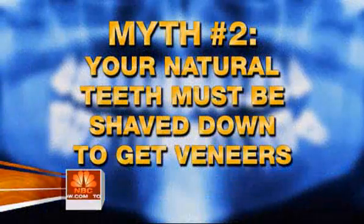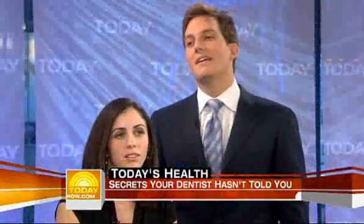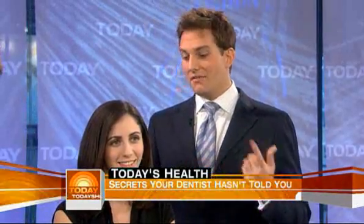Let's move on to veneers. Here's the myth — I actually thought this was a fact. I thought you had to drill your teeth down, shave them down so you could put the veneer caps on. You say that's not the case? That is not the case. And 'shave' is an ugly word. Veneers can be placed directly over the teeth if they're in the right position. It really has to do with designing the smile properly in order to figure out how much tooth actually has to be reduced.